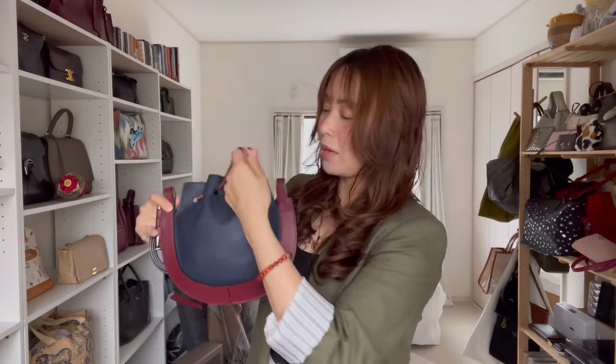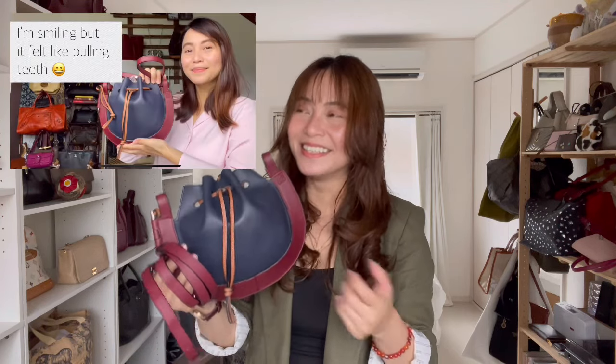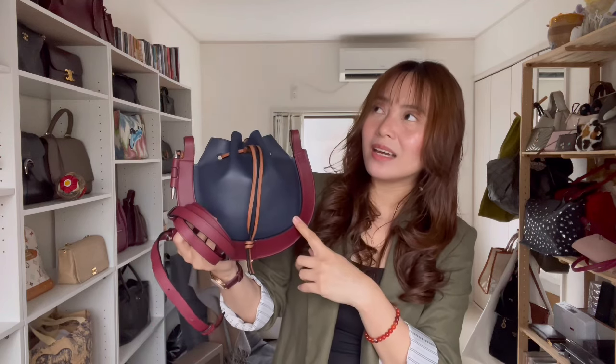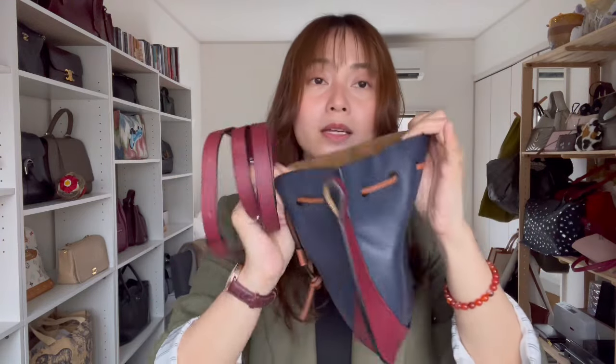The second bag I picked up from LOEWE is this horseshoe bag with the strap — I just detached it. This one is the horseshoe with palladium hardware in the colorway midnight blue and wine. I also posted a video about this, I think the unboxing plus importation process. I got this directly from the LOEWE website when they had a sale, I'd say in 2021, and it came directly from Spain. I love this bag, though I don't use it as often. It's just one big compartment with no pockets.